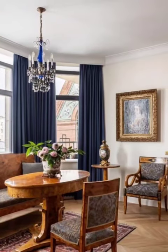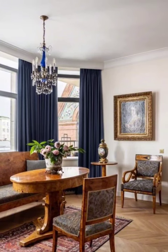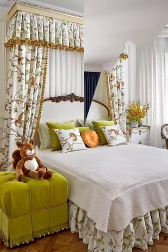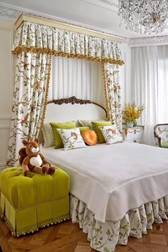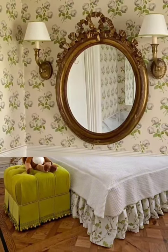Dive into vintage travel inspired decor. Discover how maps, globes, travel trunks, and souvenirs from distant lands add a sense of adventure and storytelling to the cottage ambiance.